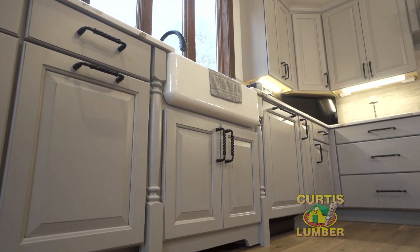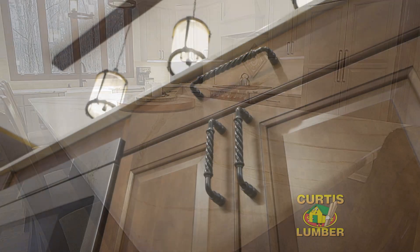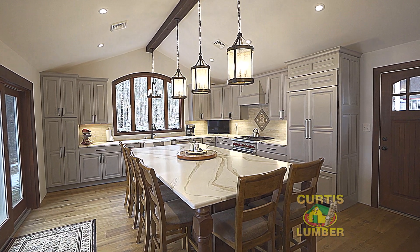What I really like about this kitchen was the fact that the cabinets and the countertops were all chosen very purposefully to make sure that this design blended seamlessly together.